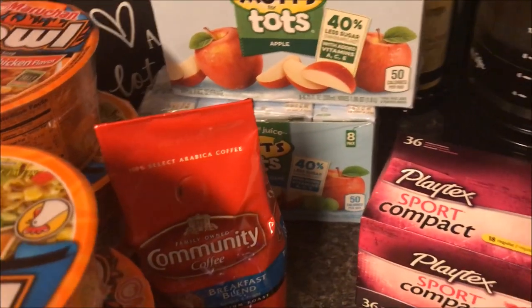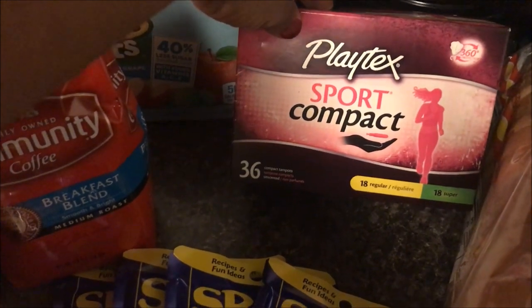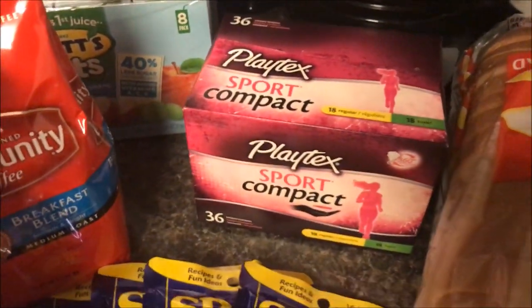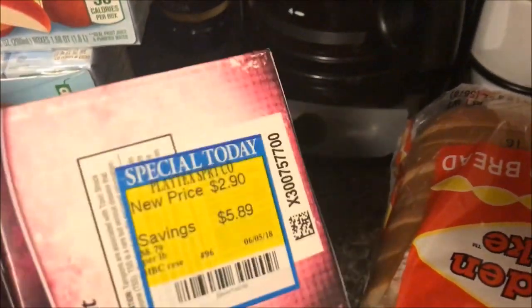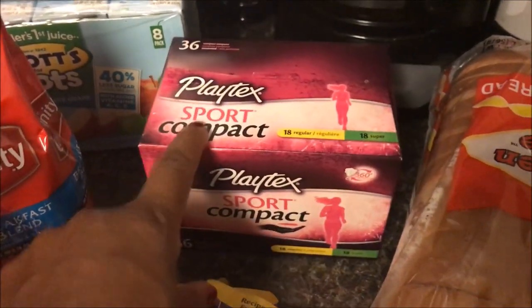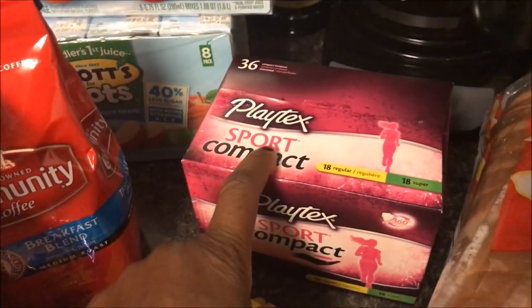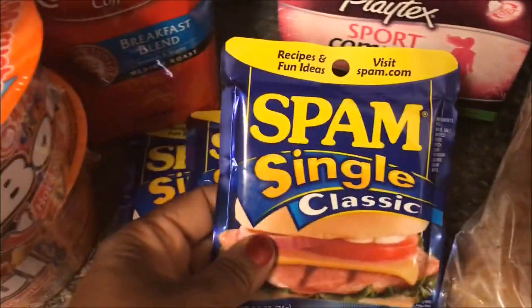I did have another coupon that would have given me juice boxes for 99 cents but they were all sold out and didn't restock. Here was a really good deal of the day — these are the Playtex Sport compacts, 18 regular and 18 supers. I don't need these anymore but I know people who can use them. I found them in the markdown bin marked down to $2.90. I had a two-dollar-off coupon but it wouldn't scan on the markdown item. The manager came in, manually entered it for two dollars, and it doubled to four dollars — so I actually got a little credit that helped reduce my out-of-pocket expenses.